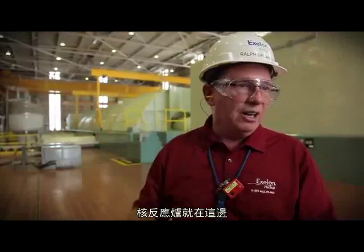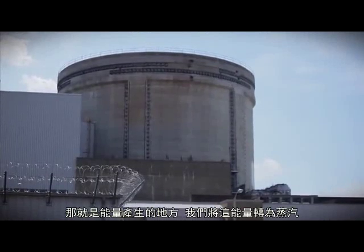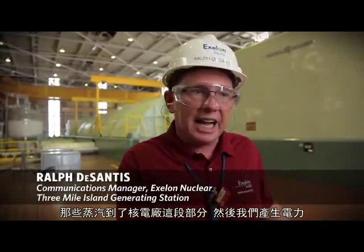The reactor, which is right over here, really is the heart of the plant — that's where the energy is produced. We turn that energy into steam. The steam comes over to this section of the plant, and we make the electricity.